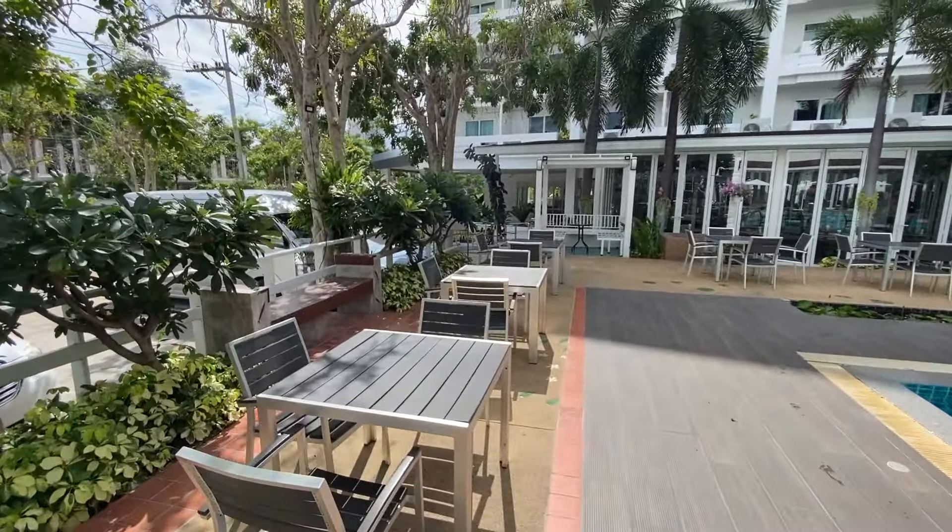Just around the corner from the hotel there's a nice cafe where you can get some cake, coffee, beverages, and food. It's right next to Hill Fresco Hotel in Pratumnak.